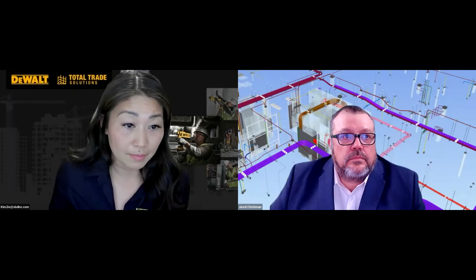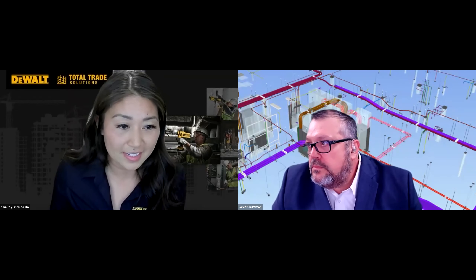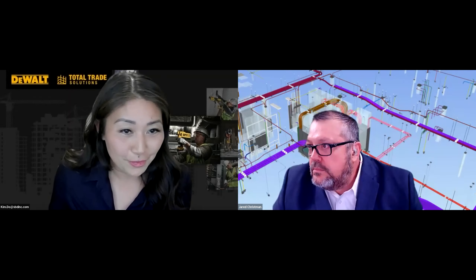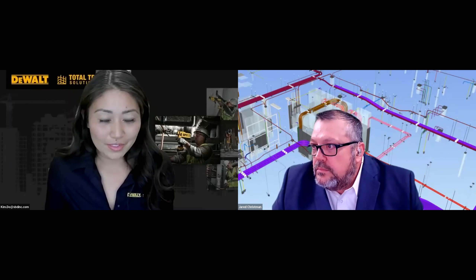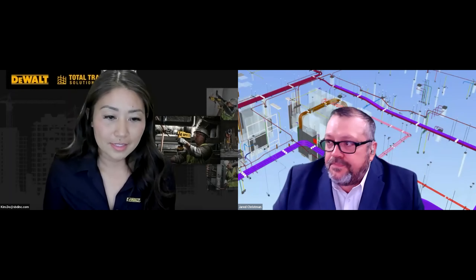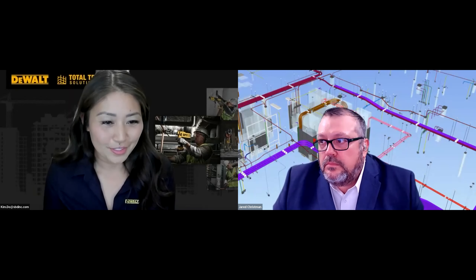Let's go ahead and wrap up the poll and see where we're at. It looks like we have quite a mix of people leveraging prefab. Some are just doing the basic things of pre-cut length, some are actually already doing full assemblies — about 29%. And then it looks like about half the group is here just to listen and learn more about prefab. So this will be really helpful as we go through and tailor those questions and answers.